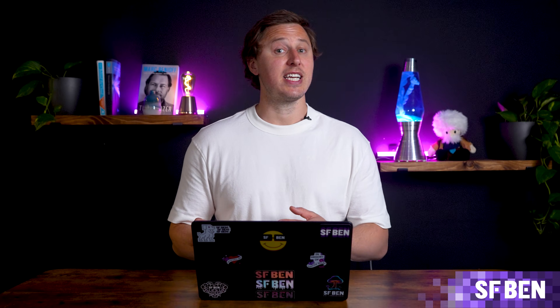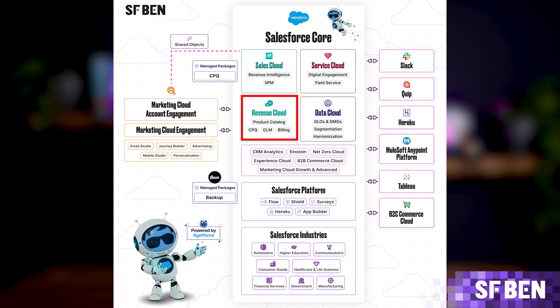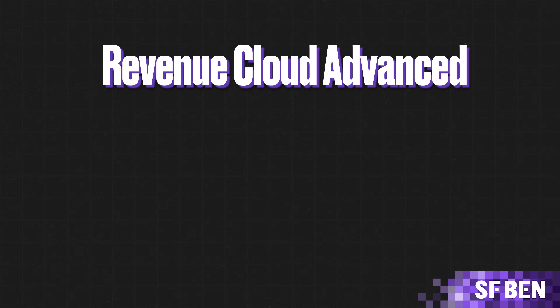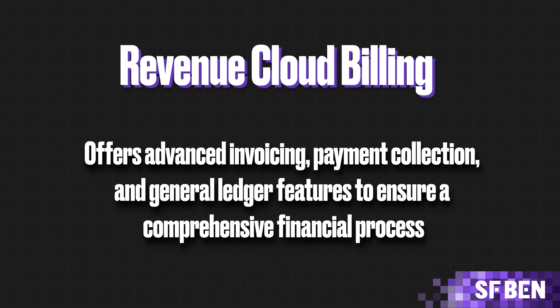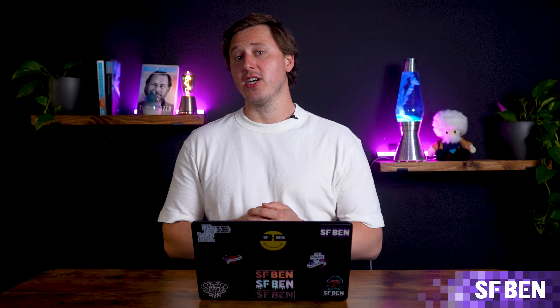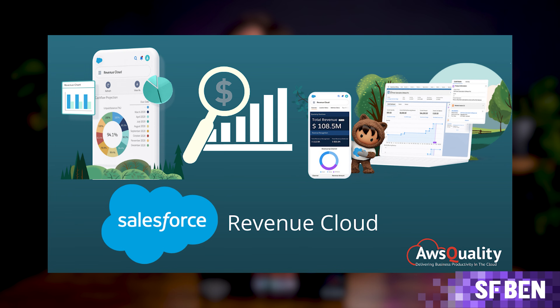Revenue Cloud is a powerful solution designed to manage the entire quote-to-cash lifecycle. It replaces the more legacy Salesforce CPQ with a more advanced and flexible solution. Built directly on Salesforce's core platform, it includes two key components: Revenue Cloud Advanced, which streamlines product management, pricing strategy, implementation, order fulfillment, and basic invoicing features; and Revenue Cloud Billing, which offers advanced invoicing, payment collection, and general ledger features to ensure a comprehensive financial process. These solutions prioritize integration and API-first development, making automations and robust integrations a breeze.